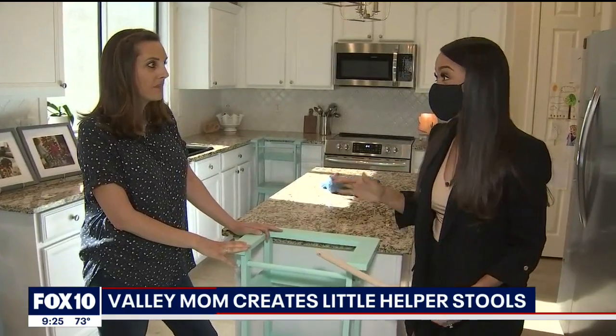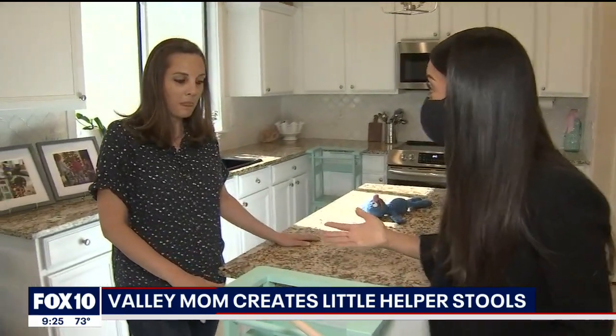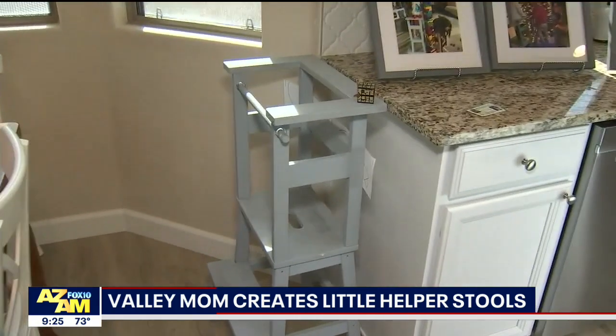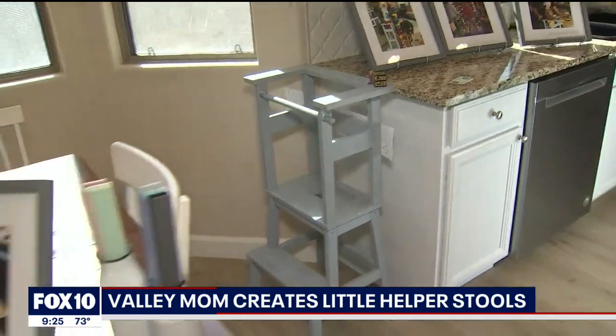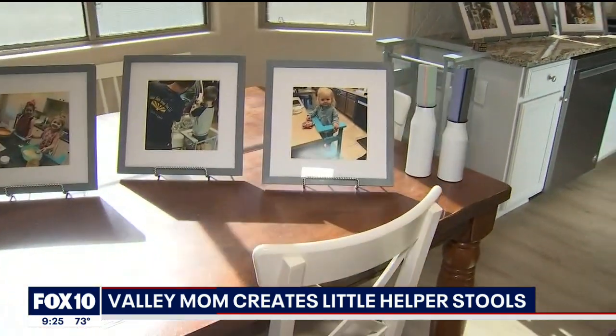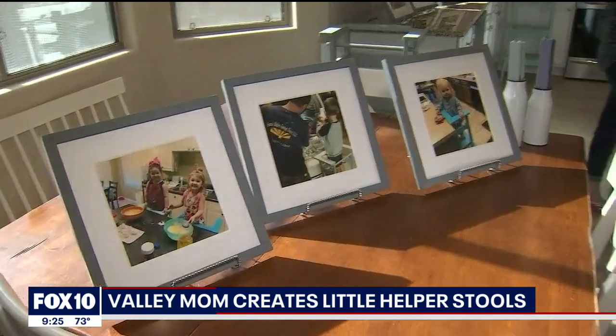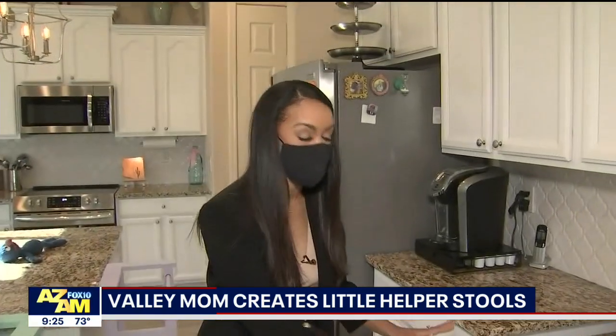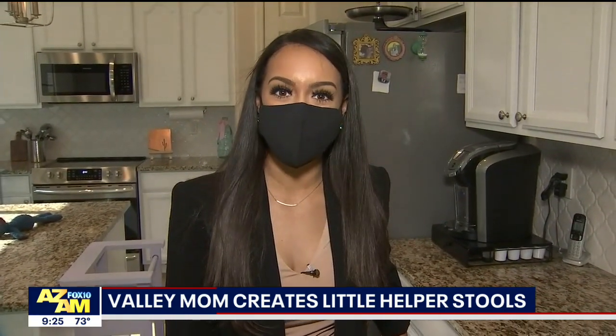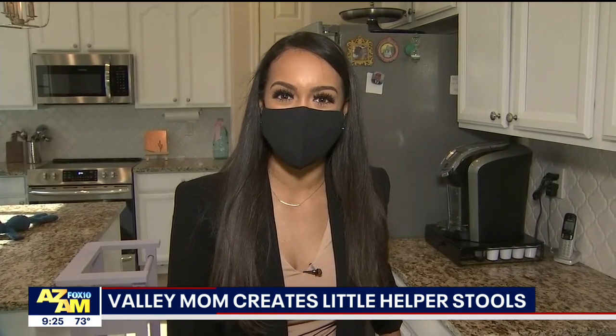For folks watching, if they want to buy one, how do we get in contact with you and how much do they sell for? They're $150, and we're on Instagram at Little Helper Stools and Facebook at Little Helper Stools AZ. This is awesome — so excited for you. This is such a great product. They're super fun, we love making these. They're beautiful. So if you guys want to get your hands on one, they sell for about $150, and you can find her information on our website, fox10phoenix.com.